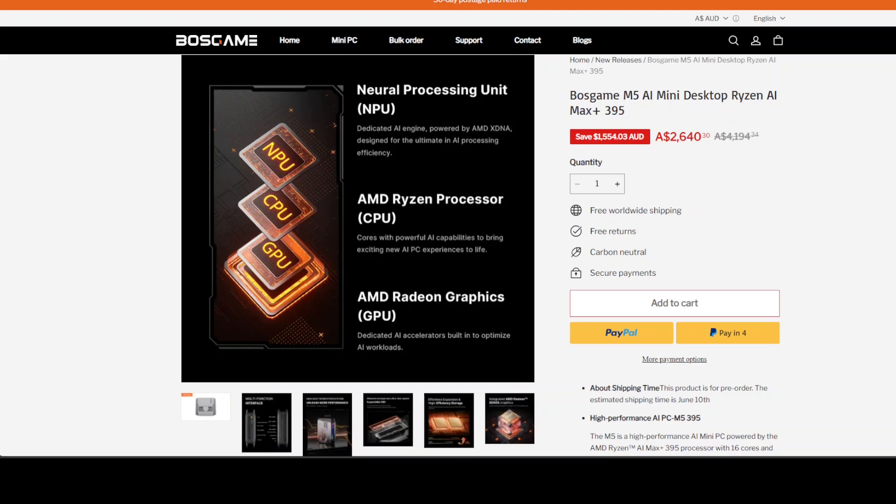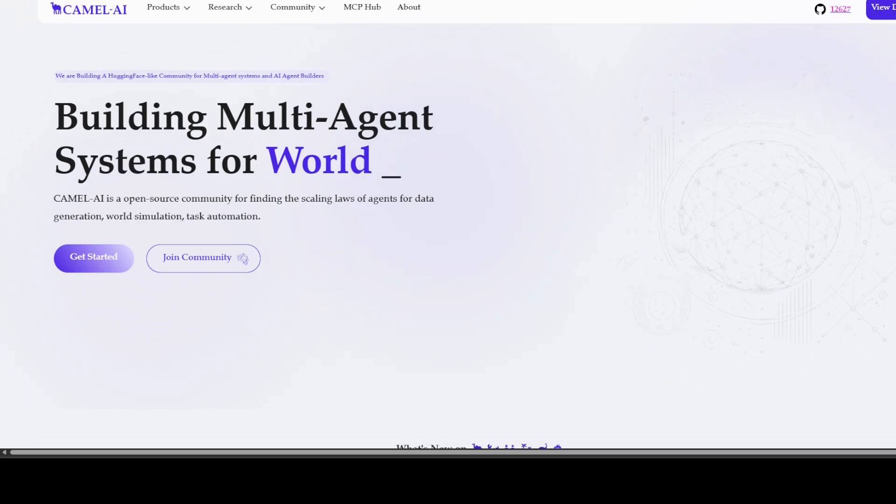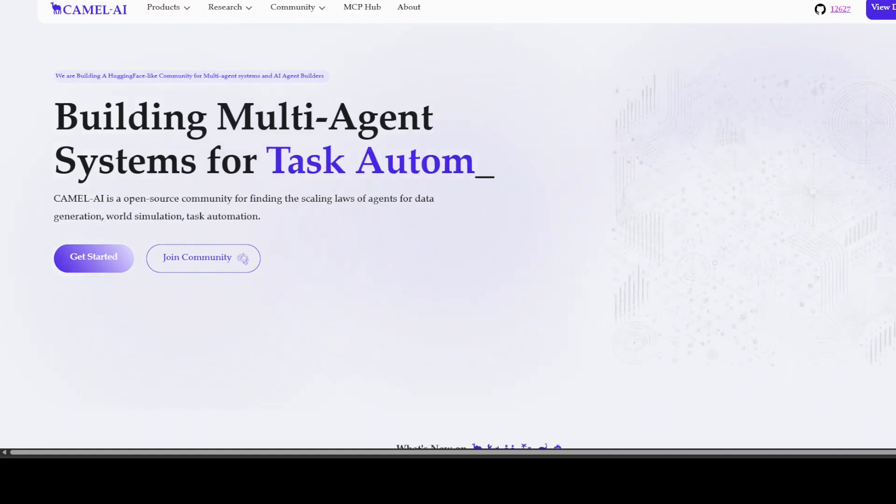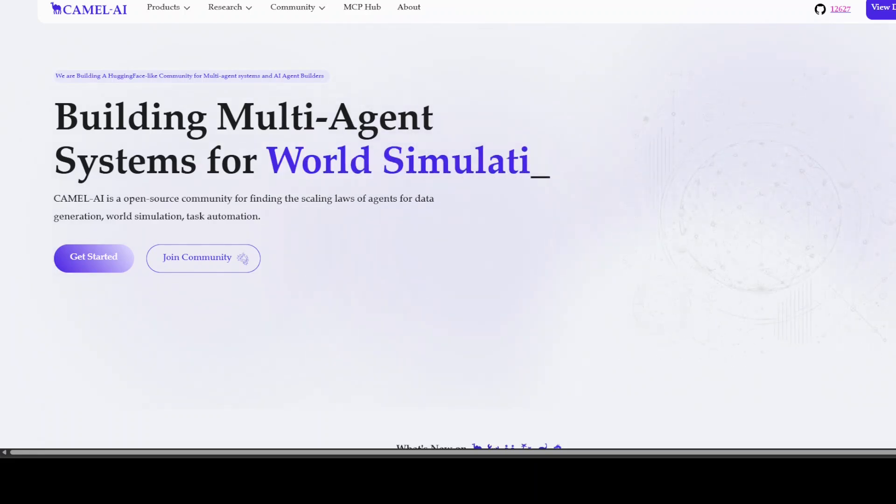Please drop your thoughts in the comments. I also want to introduce you to the sponsors of the video, Camel AI. Camel is an open source community focused on building multi-agent infrastructures for finding the scaling laws, with applications in data generation, task automation, and world simulation. You'll find the link to their website in the video description.